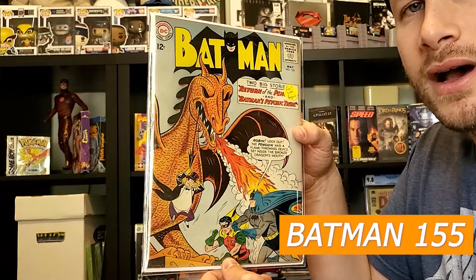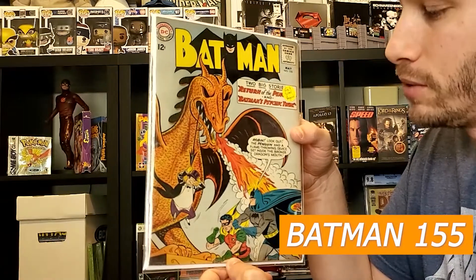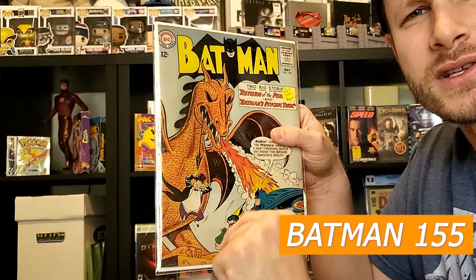The last book from this submission is Batman 155 — first Silver Age appearance of the Penguin. Also somebody said first appearance of Charizard, maybe it is. Pretty nice book overall. Staples are good, book's complete. I'd put this one at about a 4.0.